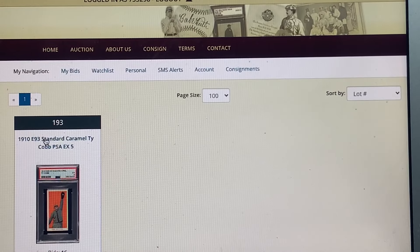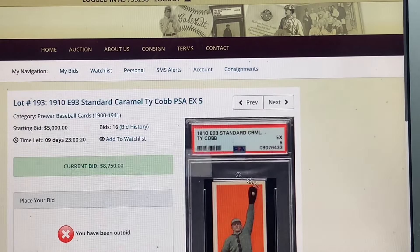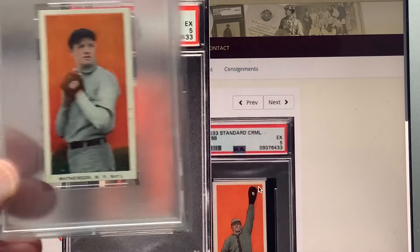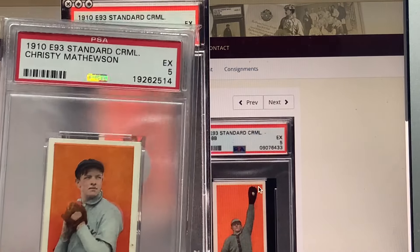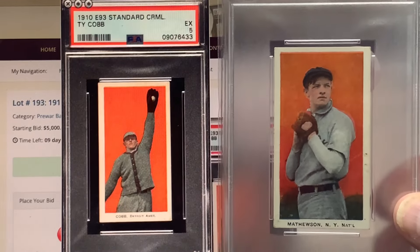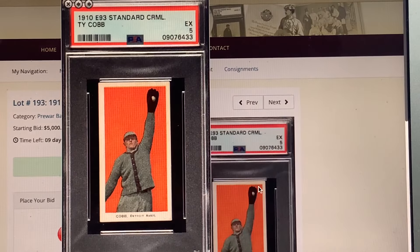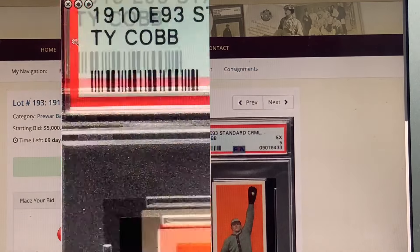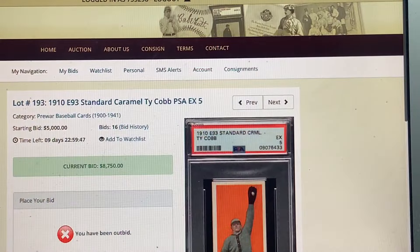This E93 Standard Caramel Cobb — holy moly, that is just gorgeous. And I'm going for that one. Here is my Mathewson in the same set. Beautiful cards — same pose as the E94 and E98 Cobb. I'm hot for that one and I hope you are too. Highest bidder wins — would love to see one of you guys get it.